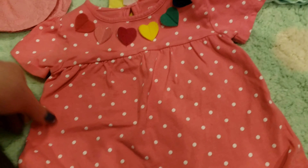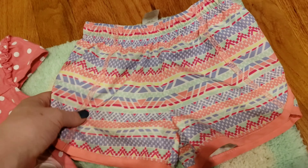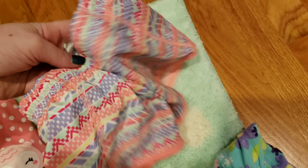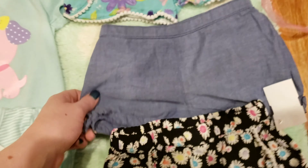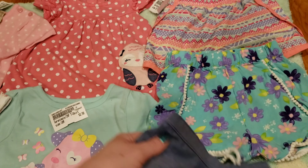Now I'm going to show you the shorts. I got the girls some sports shorts for playing around the house — cute little pattern, not sure what I'll match them with but they're really comfy. Then these adorable little flower shorts, really soft and cute. Then the shorts that came with the owl polka dot shirt — it was a set.